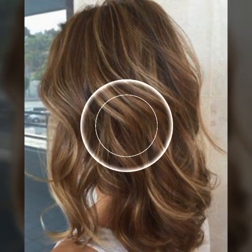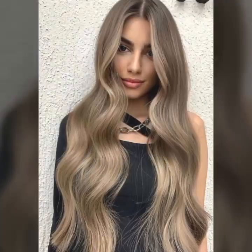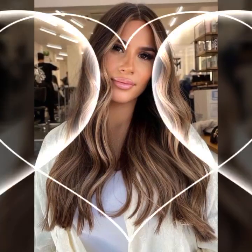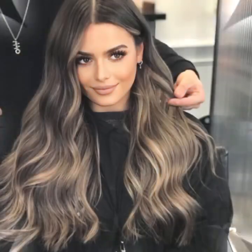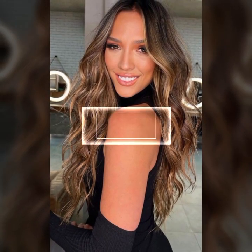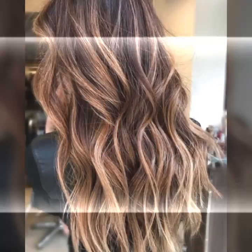Curl your hair with a straightener — you don't need a curling iron to create curls. You can use a straightener to create soft loose waves. Simply clamp a section of hair with the straightener and twist it away from your face, then pull it through the straightener. This will create a natural looking curl.